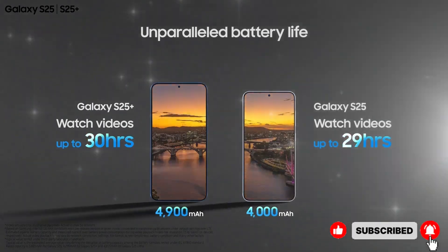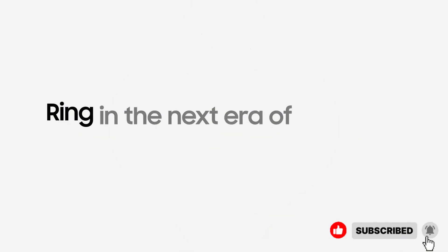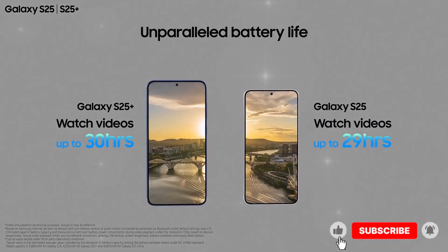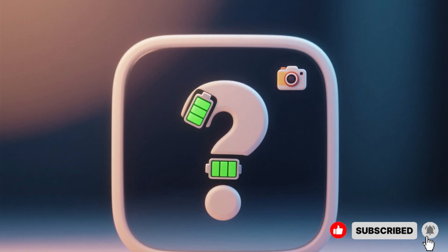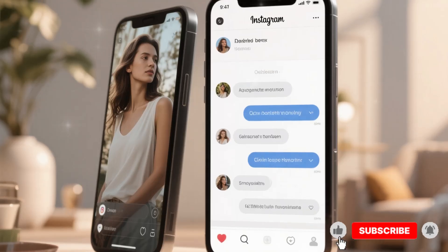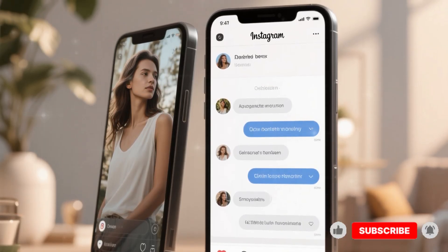If even most of these rumors are true, the S26 Ultra could set a new standard for Android flagships. So my question to you is this: what would make you call a phone the best you've ever owned? Battery life, camera magic, sheer speed? Let me know in the comments, and don't forget to stick around for when the full story breaks.